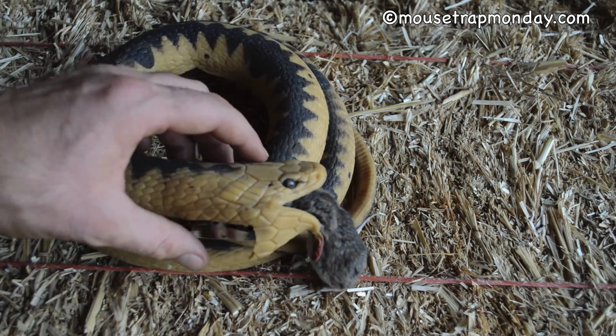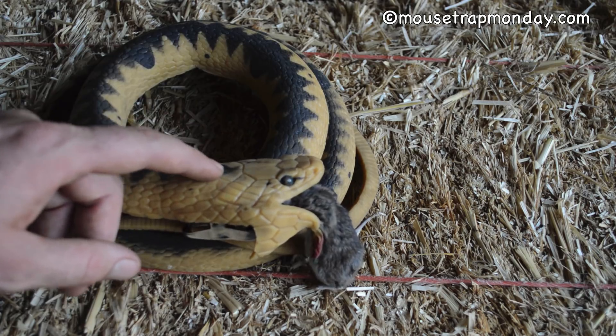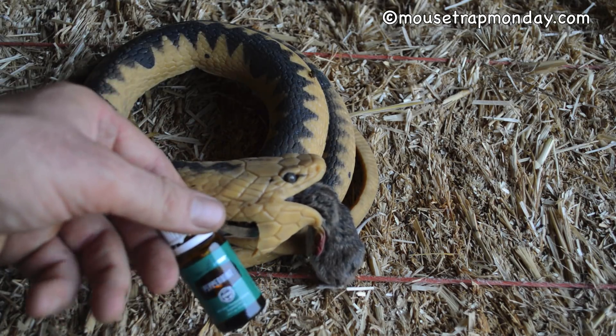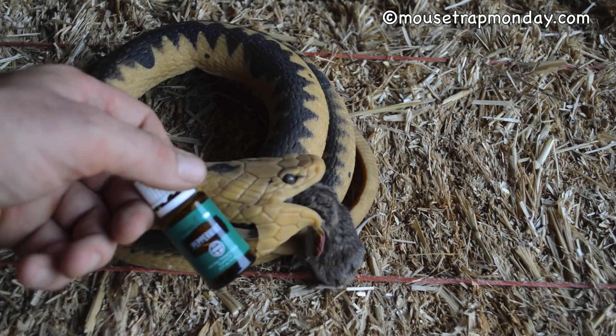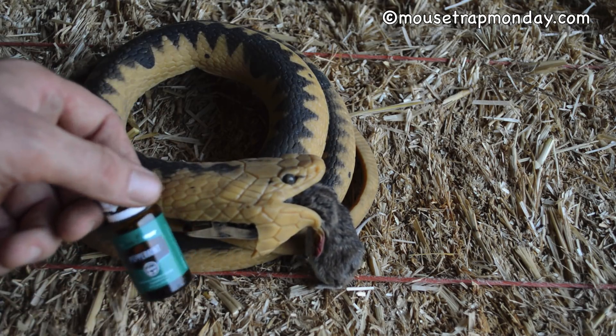It's really gross but the botflies are back, and I'm going to do a special video on removing this. We're going to try it with essential oils because I saw a trick on removing ticks with essential oils — peppermint. So we're going to try it on botflies, but that's a different video.